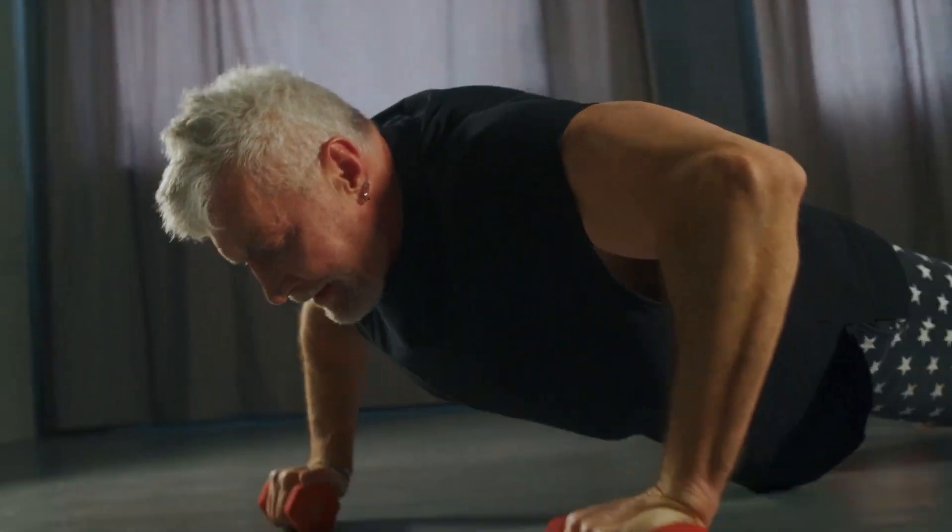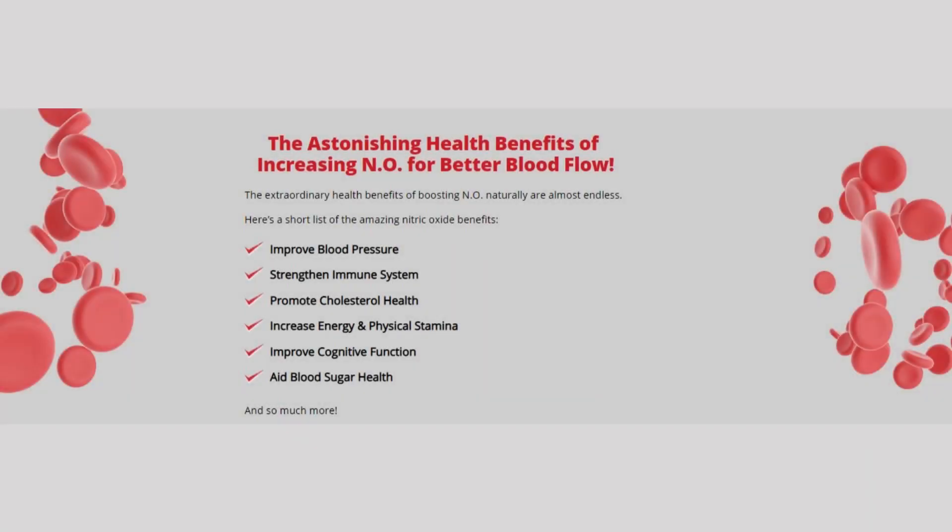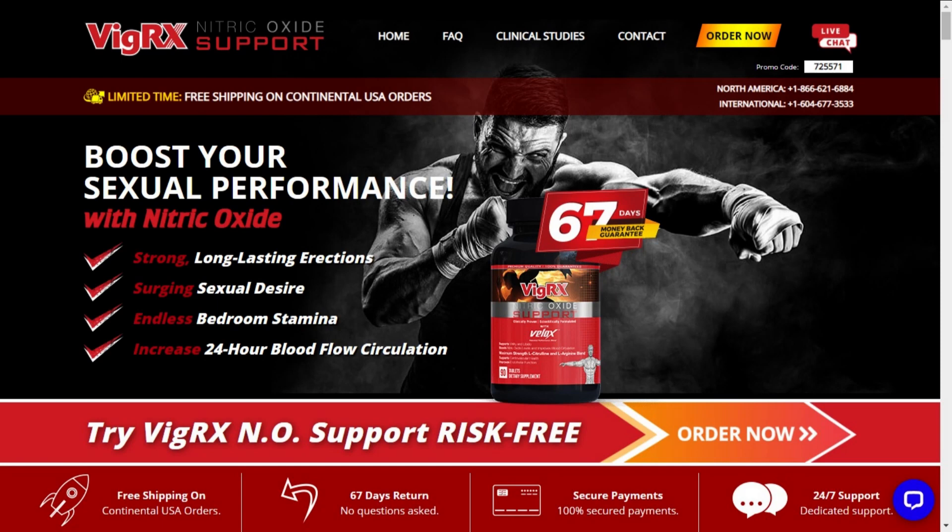Besides treating erectile dysfunction, it is absolutely beneficial for elderly people who suffer from a shortage of nitric oxide. VigRX Nitric Oxide Support can also regulate blood pressure, strengthen the immune system, promote cholesterol health, increase energy and physical stamina, improve cognitive functions, and aid blood sugar health.